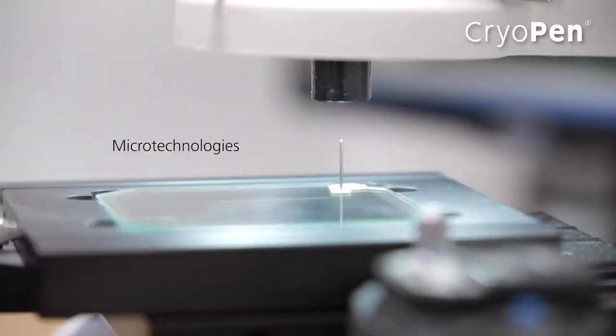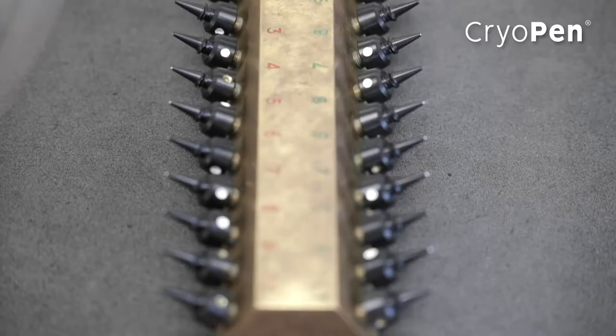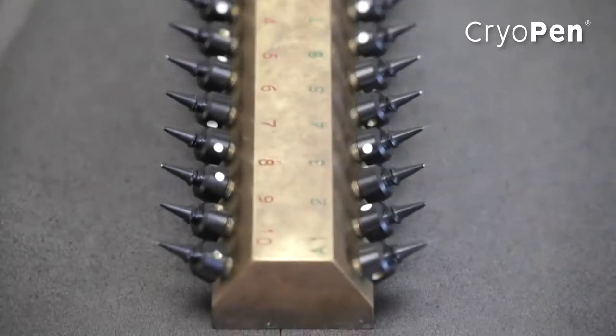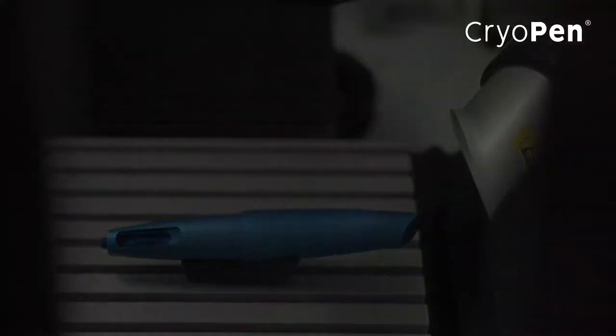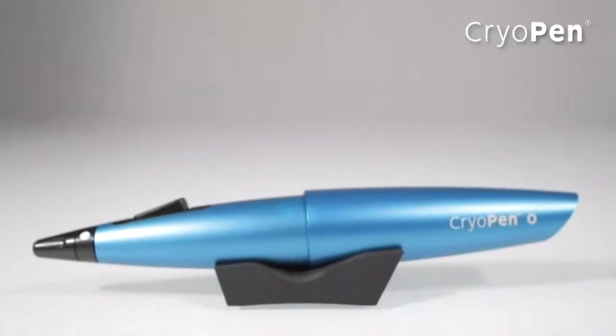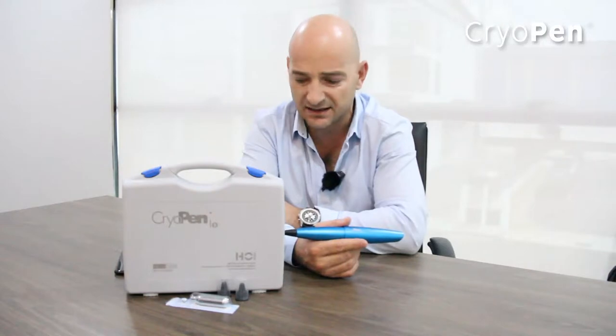The quality is 100% Belgian made. As a single product company with over 15 years of expertise in cryosurgery devices, you have a five-year warranty on the device and a two-year warranty on every applicator you use. This gives you confidence that you have a very high-quality technology for the treatment of all benign skin lesions.